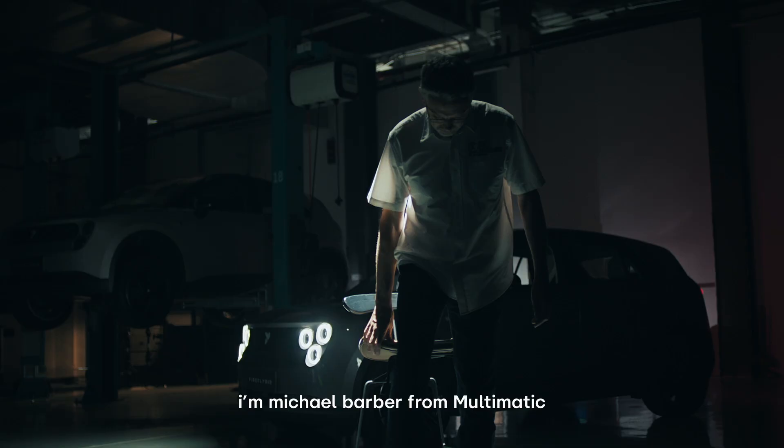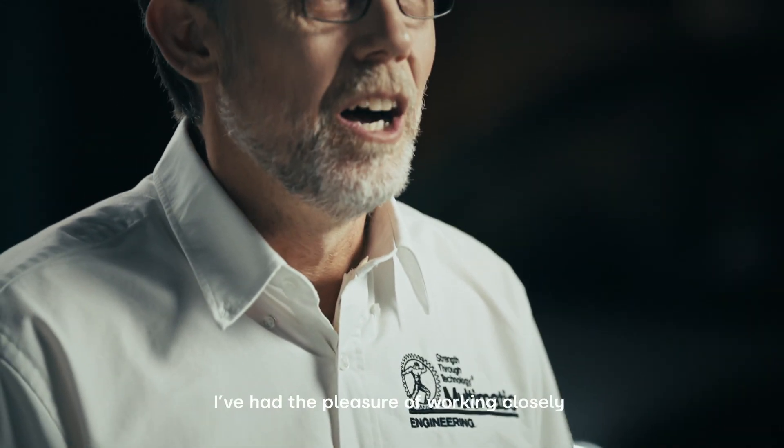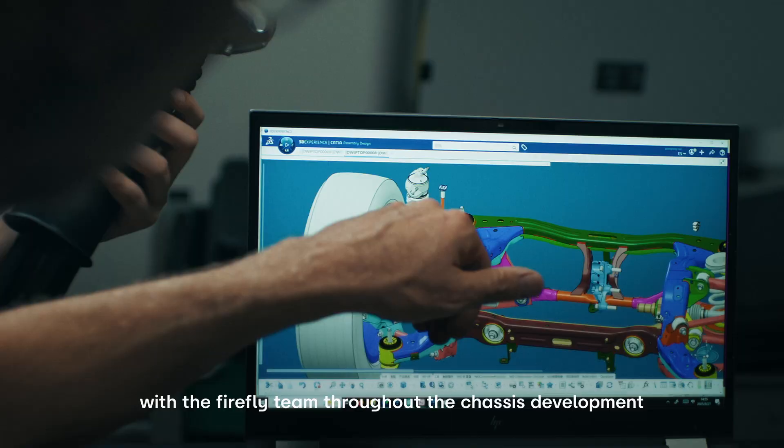Hi, I'm Michael Barber from Multimatic. I've had the pleasure of working closely with the Firefly team throughout the chassis development.